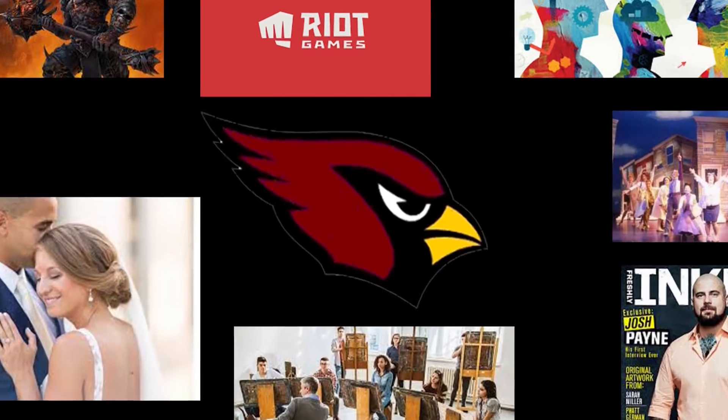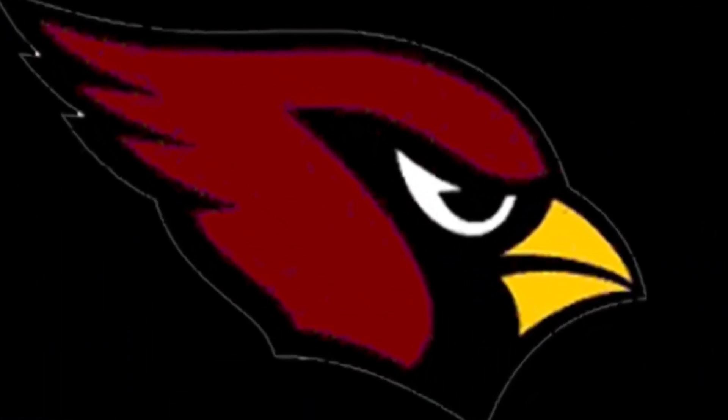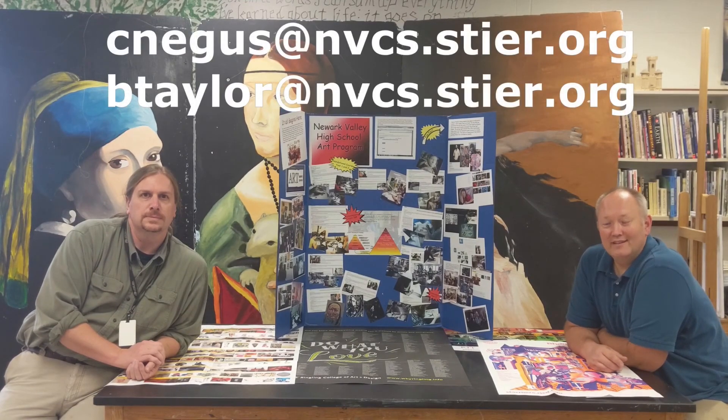Whatever creative pursuit your student is interested in, it all starts here. If you have any questions about the program or any of the classes, please don't hesitate to contact us. We love to answer questions and offer encouragement whenever we can. Our contact info should be on the screen. Thank you for your support, and we're glad to be working with you.